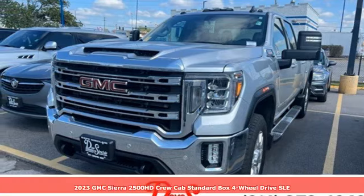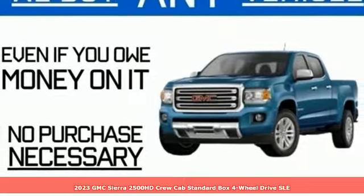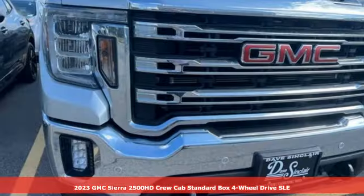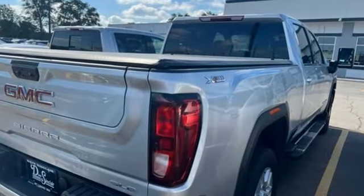It's a 2023 GMC Sierra 2500 HD. This Sierra was built for those that need a truck — a get-dusty, haul-anything heavy-duty pickup. And with features like these, every drive is a pleasure.